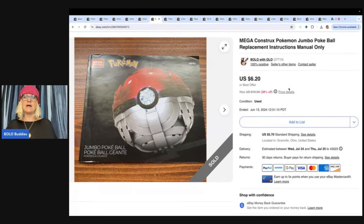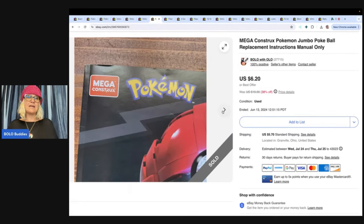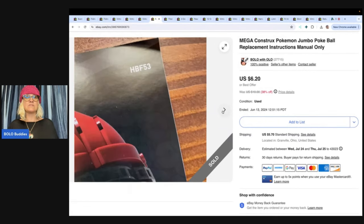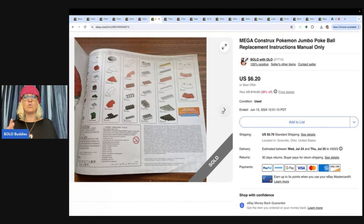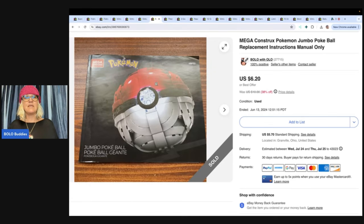This is a Pokemon instructions manual only. I picked this up for resale, thought it was complete, wasn't sure. So I went ahead and did the whole 'let's part it out' thing. The instruction manual sold for $6.20, and I've also sold another part to this — I think it was the light.